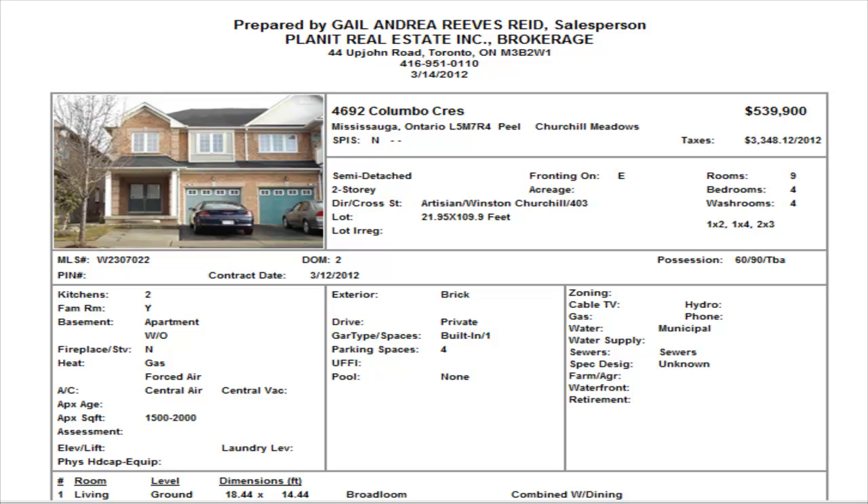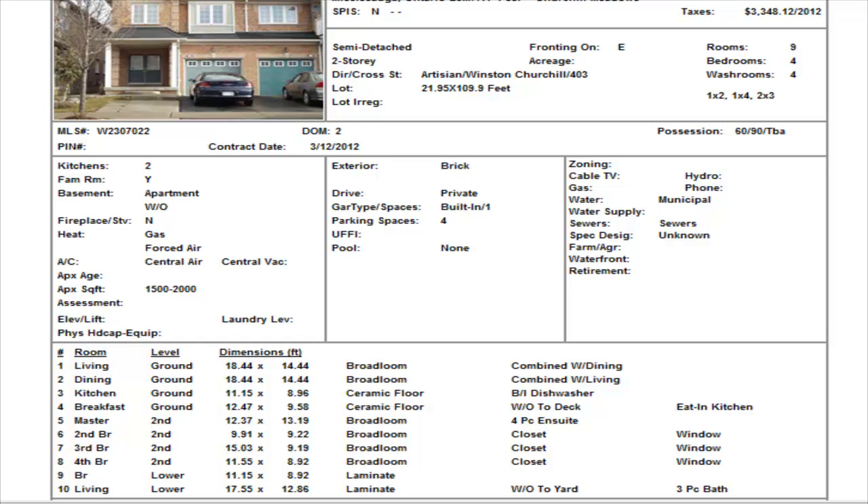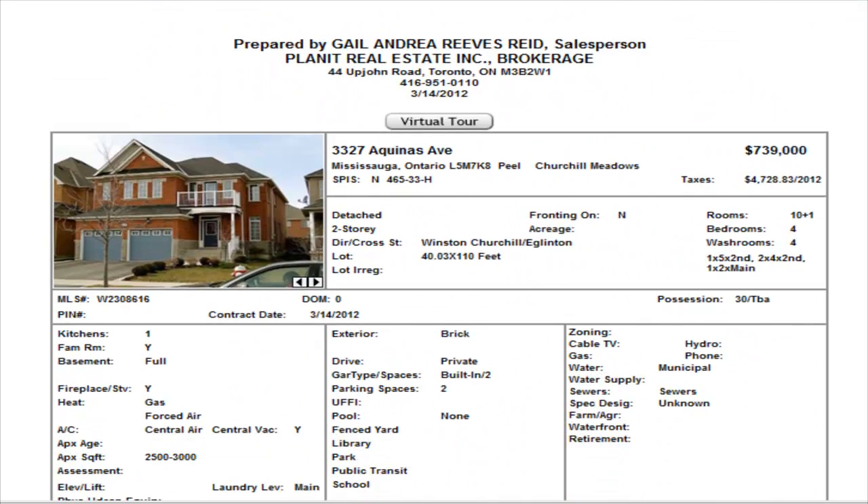On Colombo Crescent, we see a semi-detached — four bedrooms, two and a half washrooms. Now this one has a basement apartment at $539,900. It does have carpet on the main level and no internal pictures as yet. I just want to caution you on the basement apartments — these are not legal in Mississauga, so buyer beware.